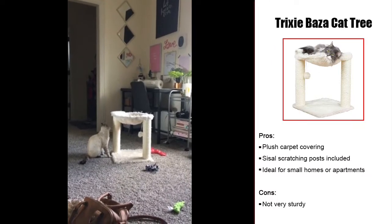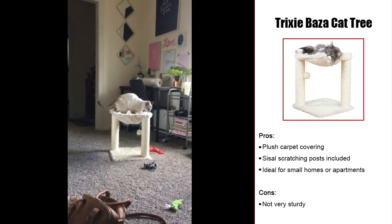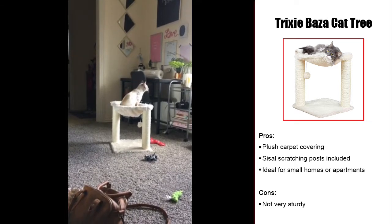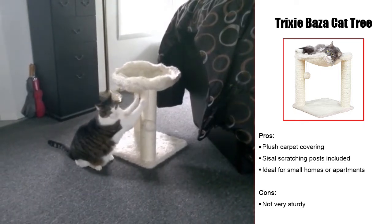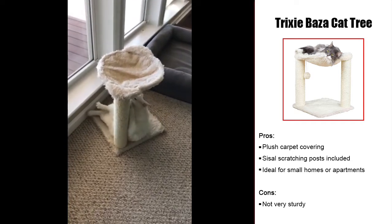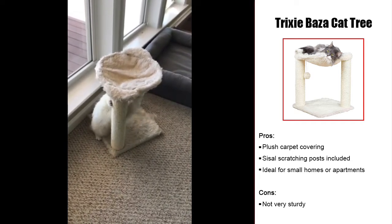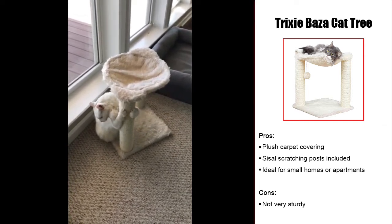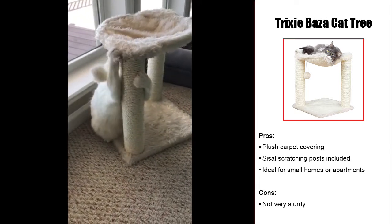The Trixie Baza Cat Tree is our pick for the best cat tree for Persian cats for the money. This cat tree is budget-friendly while offering your Persian all the space it needs for a comfy and relaxing day. Featuring one level, the Trixie Hammock is the perfect place for your Persian to snooze thanks to its super soft plush material. If your Persian prefers to scratch, the sisal-wrapped scratching posts provide adequate space for them to keep their claws sharp and avoid doing so on your furniture. You'll also find a toy included to give your Persian something to play with while enjoying their new perch.